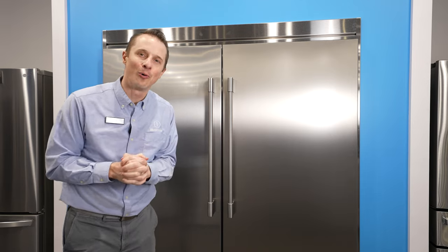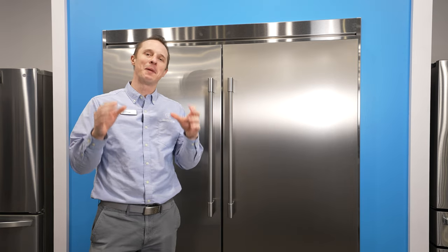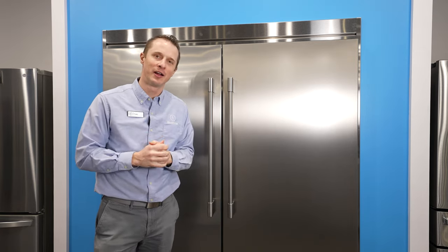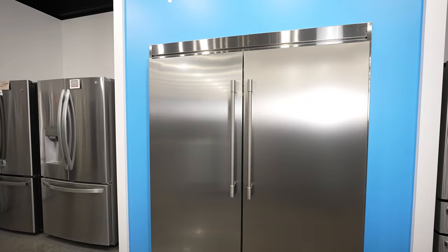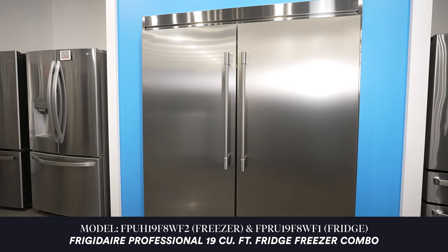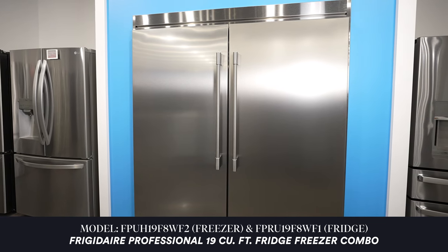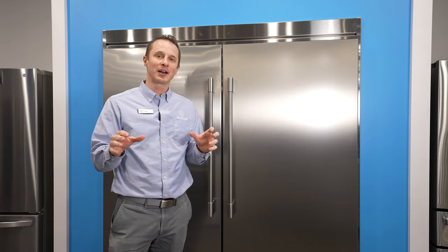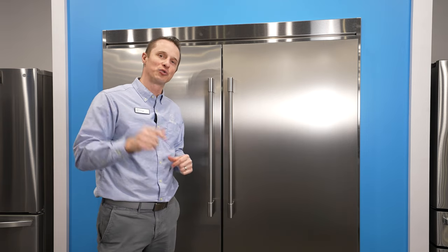Hey everybody, Tyler here at Boulevard Home. I am standing in our brand new appliance department and I want to talk about my favorite refrigerator and freezer. It's the one right behind me. It is the best option, in my opinion, that you can get if you are remodeling or building a new home and want to change that look in your kitchen. Let me talk about this fridge and why it is the best refrigerator to buy in 2022.